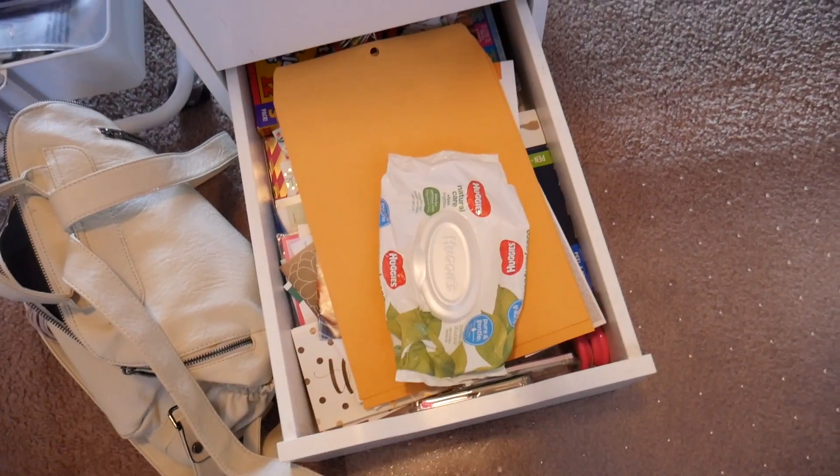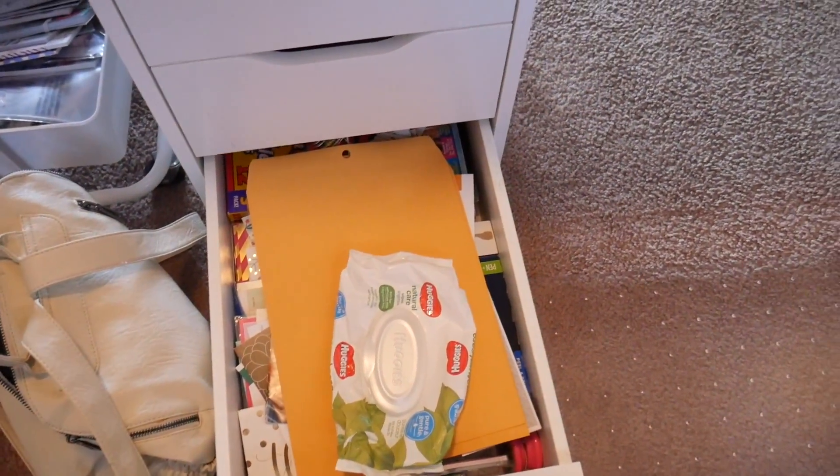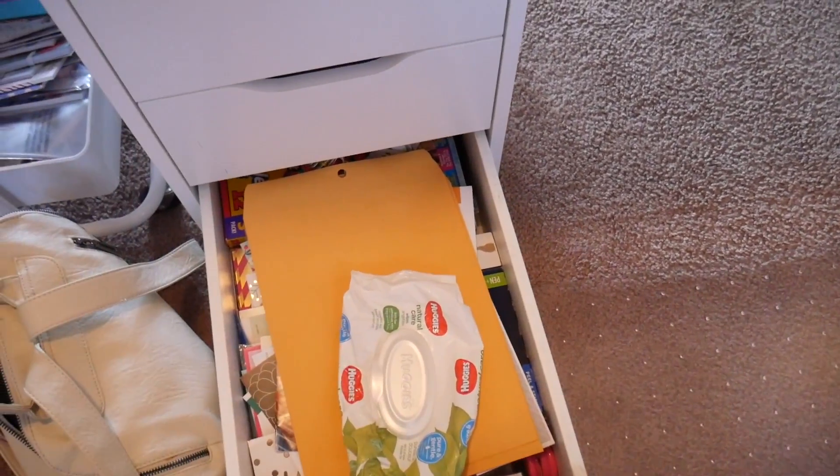This is an electronics drawer with a lot of my filming equipment. And then baby wipes — Michelle told me that baby wipes work well for wiping off these tabletops and any type of desk, so that's what those are for. And then I have cards that I've been given, cards that I send out, markers, crayons, envelopes, all of that stuff.